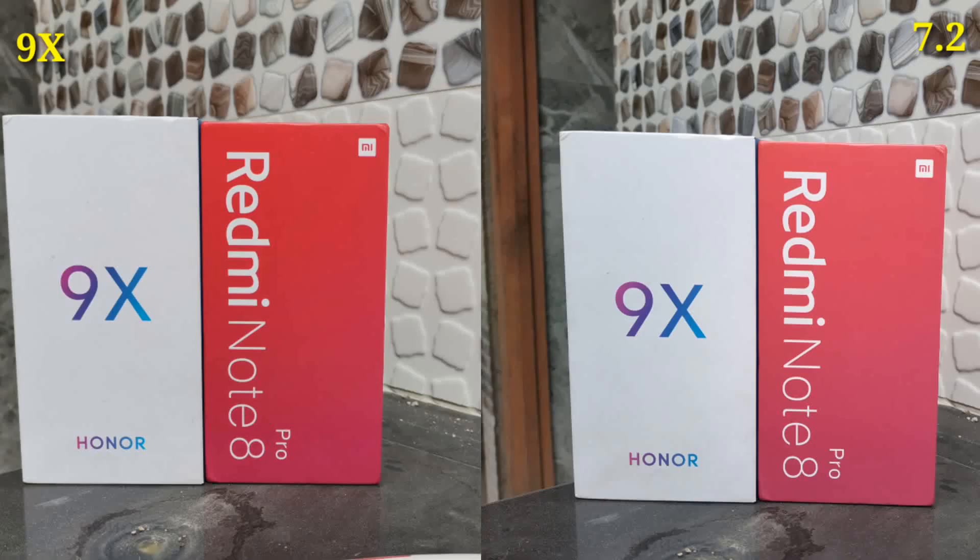We've got these boxes of Honor 9x and Redmi Note 8 Pro, and in this image quite the opposite is happening — Honor 9x is getting the right colors as well, with much more detailing than Nokia 7.2. This is the indoor shot, and it's proving to be better on Honor 9x once again.